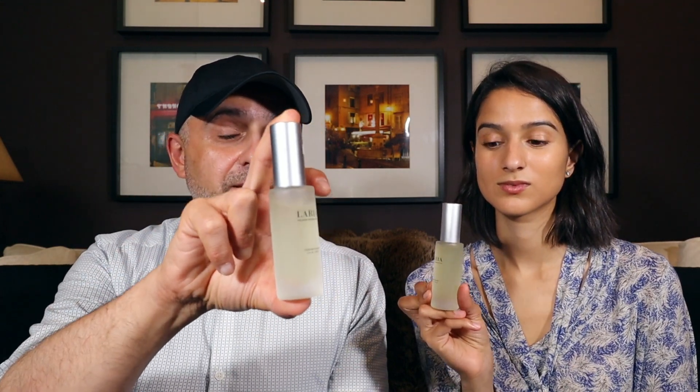They're both the same scent, just in different versions. We have two bottles to give away as well — one in the Extrait de Parfum and one in the oil version — to two subscribers of this channel from the USA, Canada, and the European Union. So please stay tuned.